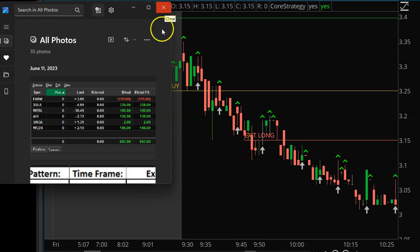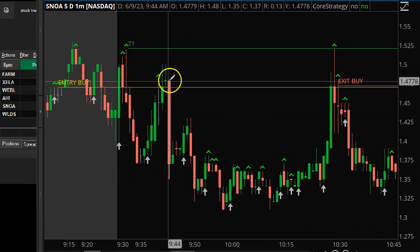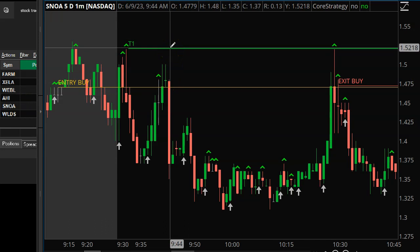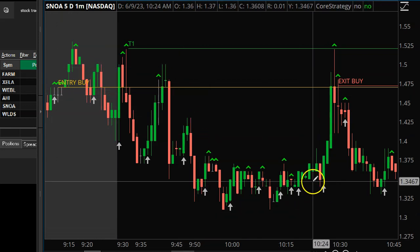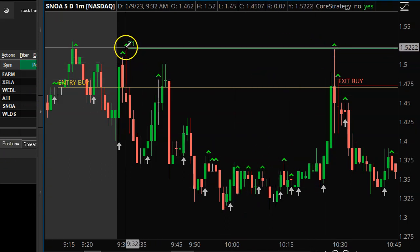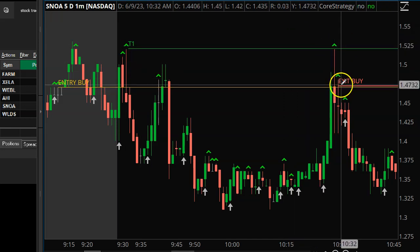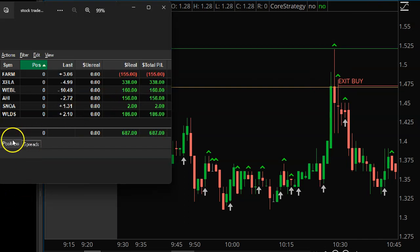About seven minutes after the FARM trade I took SNOA. This was the second trade. Once again I got really close to my first target — probably within one or two cents — but it didn't hit. I was long, never got into a reversal area, but once we broke through and I saw it failing again and couldn't get through, I went ahead and got out, basically just picking up a couple of bucks on that one.